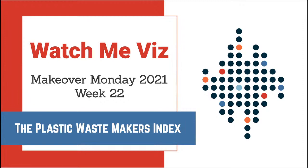Good morning everyone and welcome to Makeover Monday Week 22 Watch Me Viz. This week we're looking at the Plastic Waste Makers Index, a very important topic. My name is Andy Creewell, I'm the Head Coach of the Information Lab Data School and I'm going to take you through the data set, explore it a bit, and then create a final visualization. If you have any comments along the way, feel free to leave them in the chat.